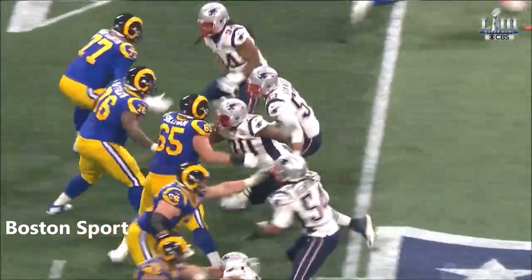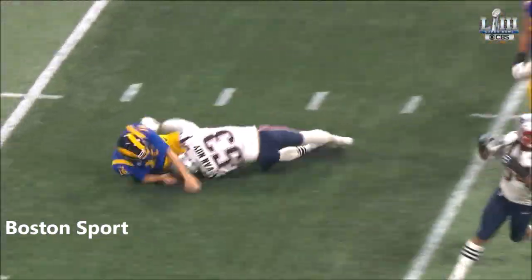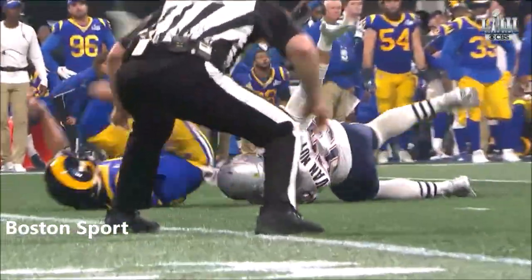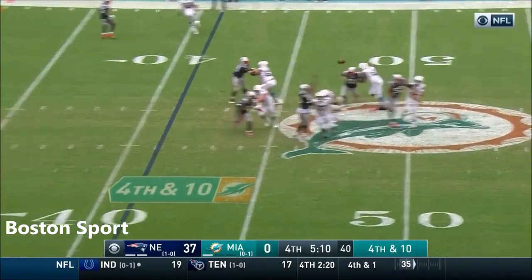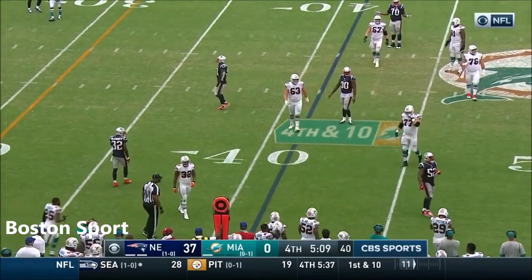Well, this is not the Rams — they're a play-action team, a running team. We said it to start the game: if they have to drop back to pass to win this game, it's going to be hard. Fourth down. Knocked down — Rosen couldn't get rid of it cleanly. Kyle Van Noy.